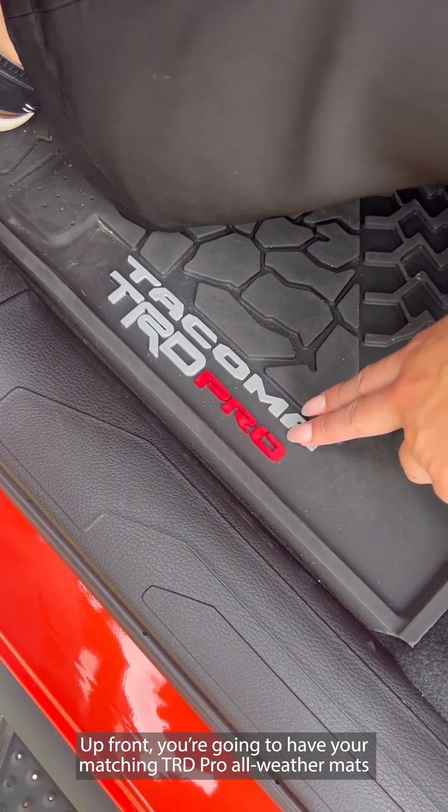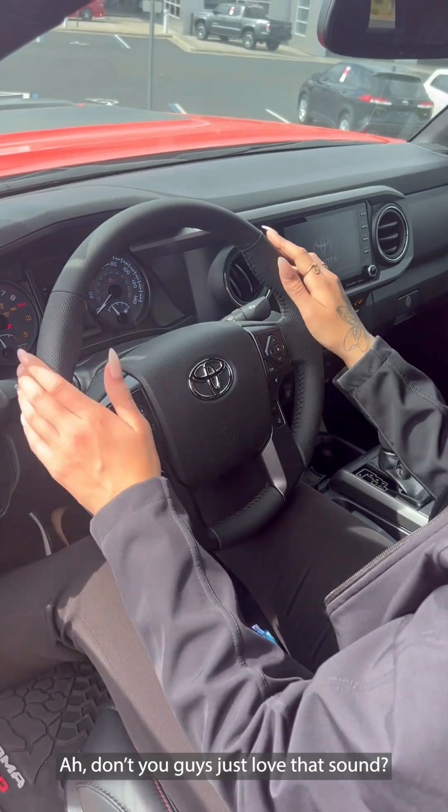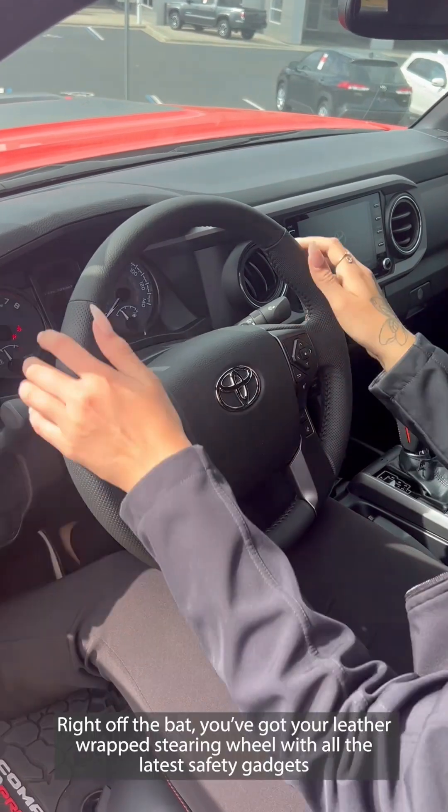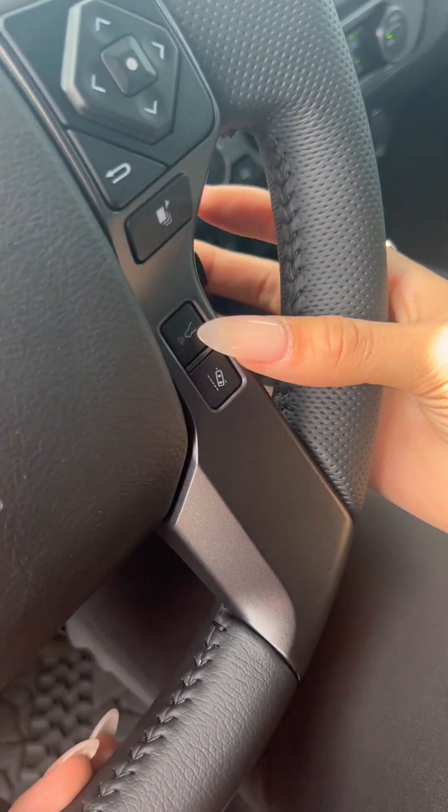Up front you're going to have your matching TRD Pro all-weather mats. Right off the bat you've got your leather-wrapped steering wheel with all your latest safety gadgets.